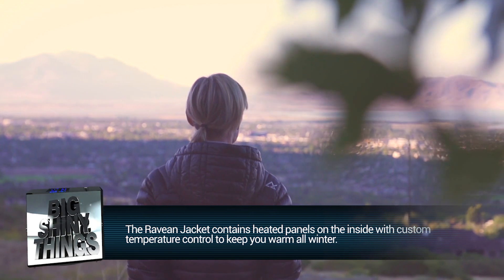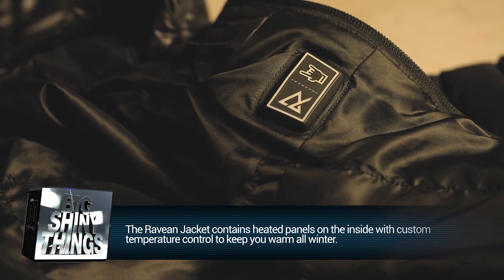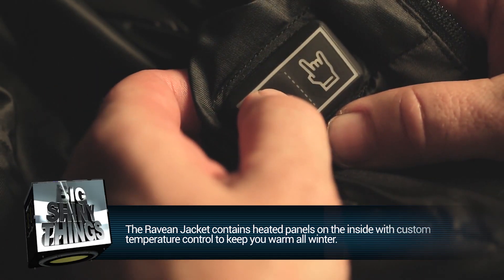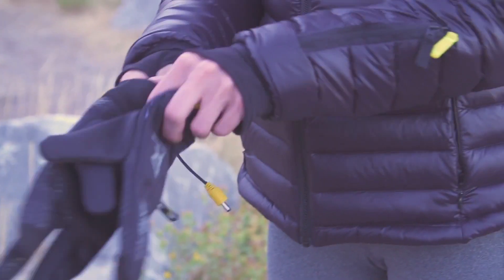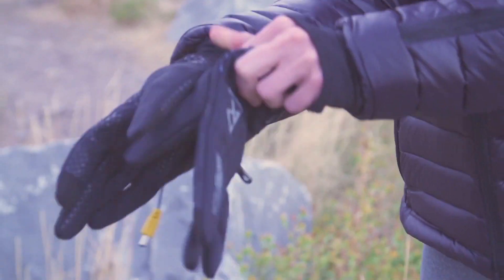The Ravean jacket contains heated panels inside the coat in key areas like your chest and pockets, and even comes with custom temperature control. Not only that, when you buy a jacket you also get a pair of heated gloves that work with your touchscreen devices as well.